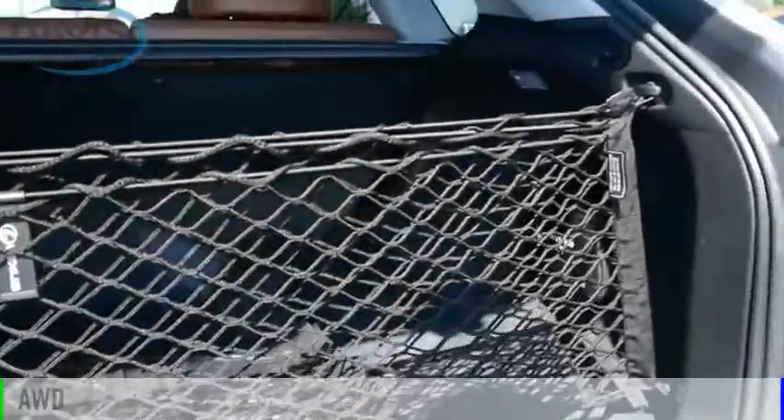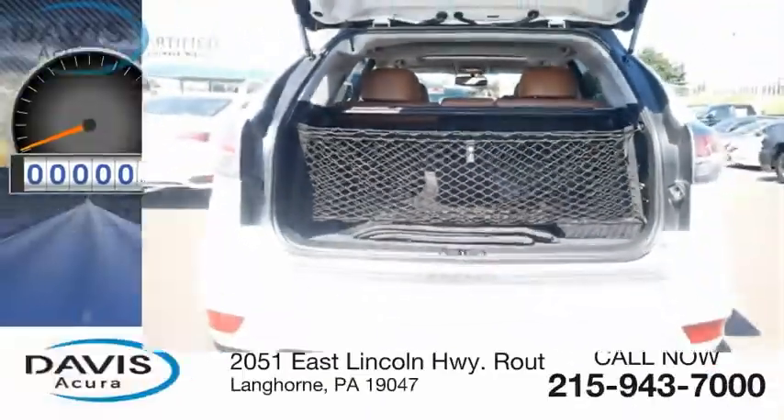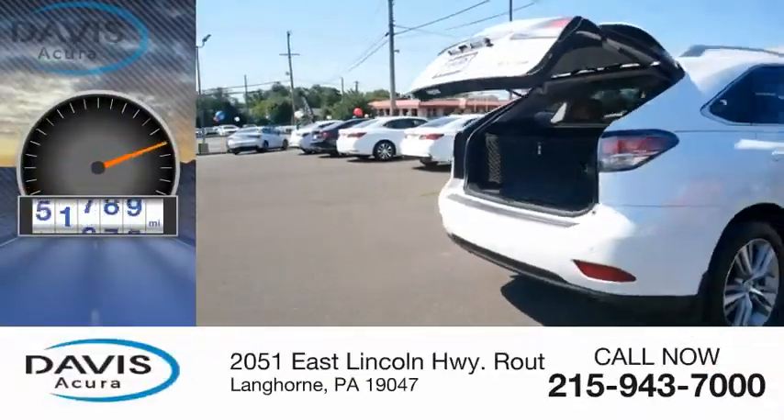This vehicle is powered by an all-wheel drive, six-cylinder, 3.5-liter engine. This vehicle has less than 65,000 miles.